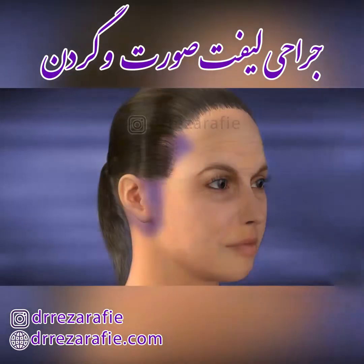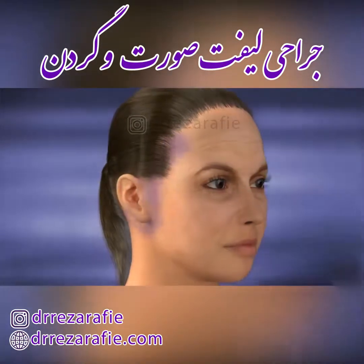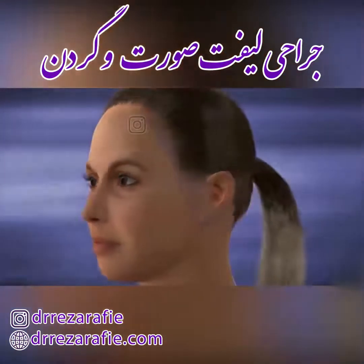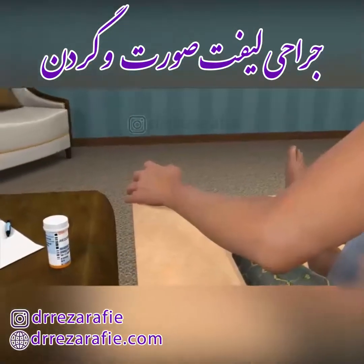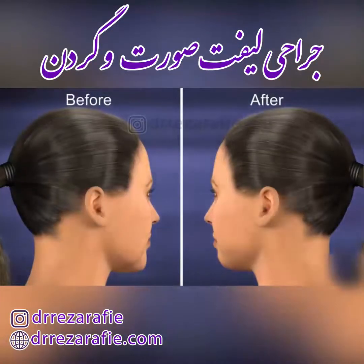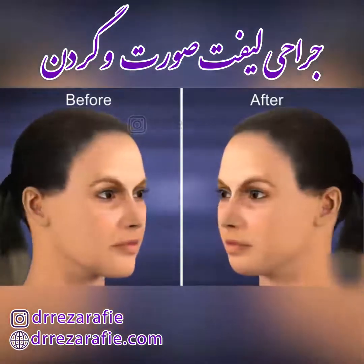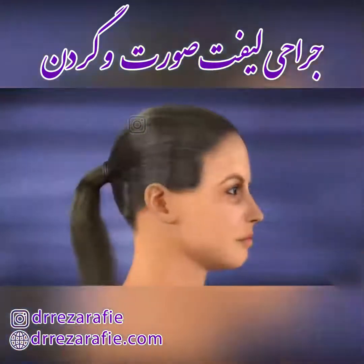As with any surgical procedure, you can expect to experience some pain, bruising, and swelling, but you will likely feel well enough to return to work in 1 to 2 weeks. You should avoid strenuous activity, such as heavy lifting or exercise, as recommended by your doctor, to allow your body sufficient time to heal. Results from your procedure will become increasingly more evident as weeks pass, and your scars will continue to fade.